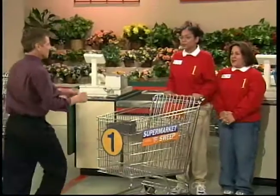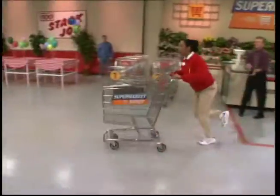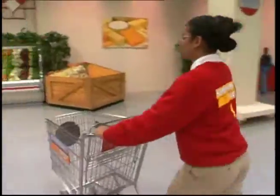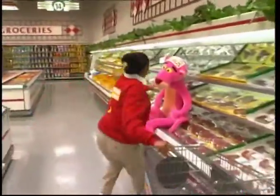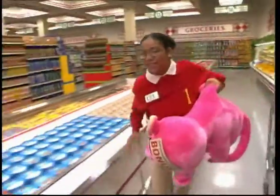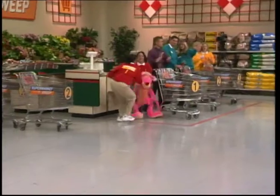Runners, get ready. The clock is set at 2 minutes and 40 seconds, and that's when Kira will take over. Get set, go! Let's follow Kira as she gets her Big Sweep underway. She makes a left-hand turn — look at that, it's the Pink Panther! I'll bet Kira is tickled pink to start off with a bonus. Of course he's too big to shop with, so she hands him off to her partner.